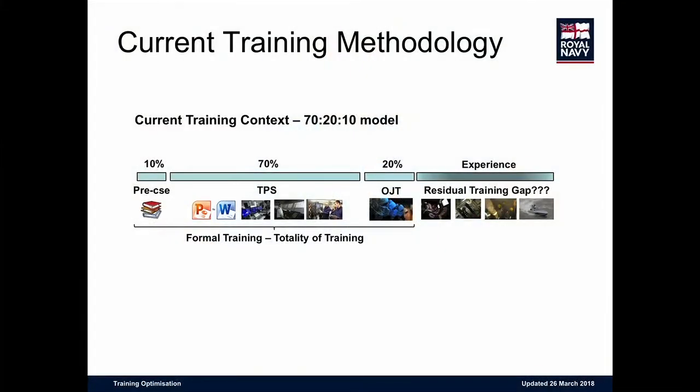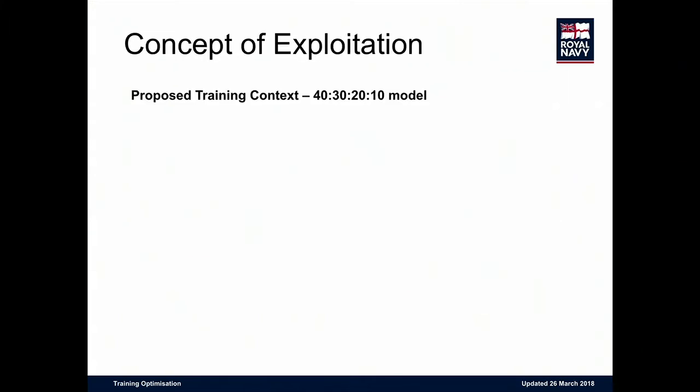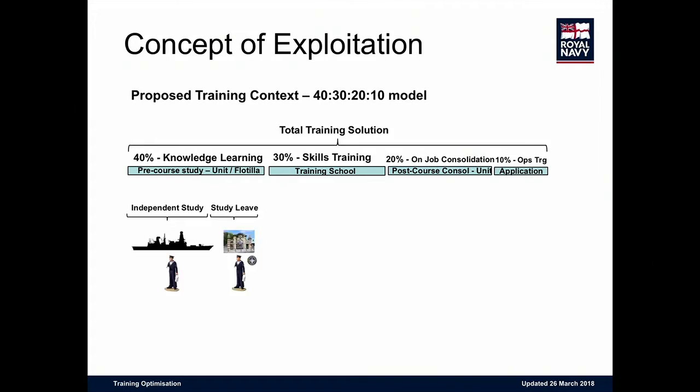Our current training methodology — you've all heard of the 70/20/10 model. Where our VLE supports us at the moment is around that 70% mark within training proficiency. We're still working to exploit pre-course learning. What we're looking to do — and I give credit to Lieutenant Commander Rob Driscoll for this — is a pre-course 40%, with knowledge learning, skills training, on-the-job consolidation, then application: roughly a 40/30/20/10 model.